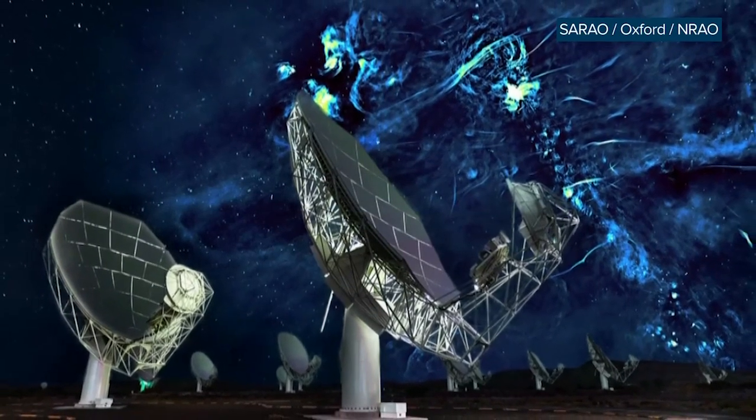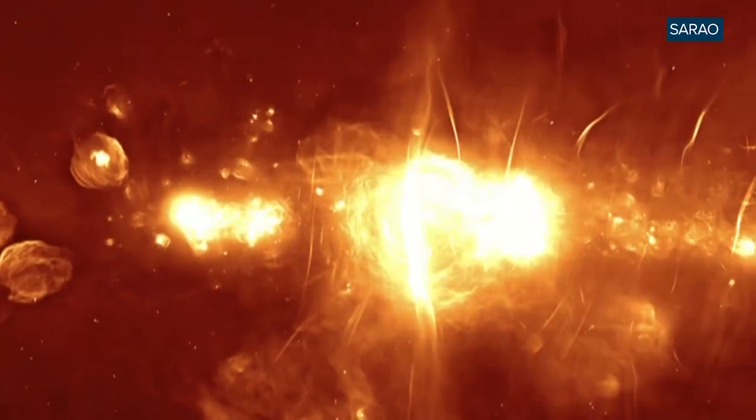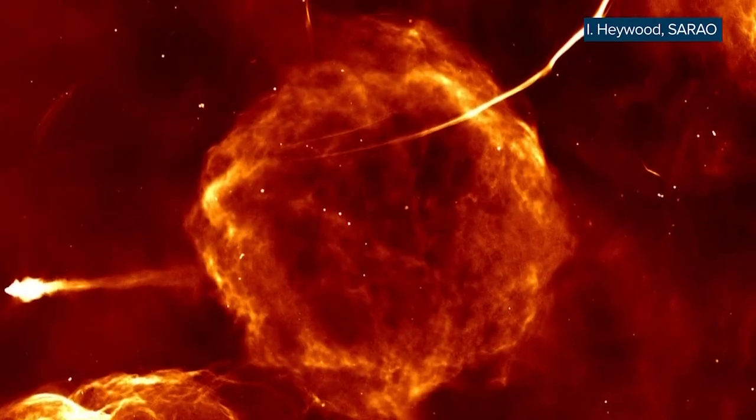The MeerKAT was pointed at the same portion of the sky for about 200 hours over the course of three years, and the resulting panorama is the clearest radio image of the galactic center ever produced. But it raises more questions than it answers.